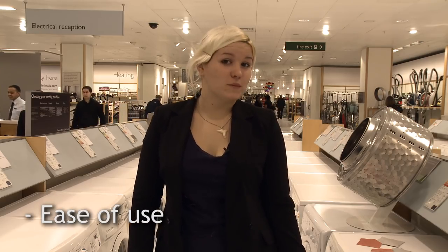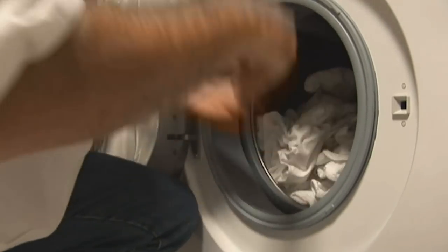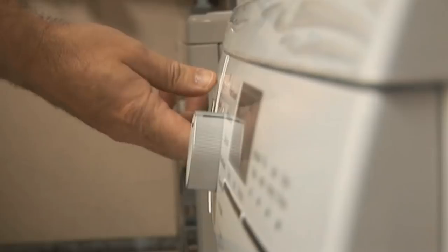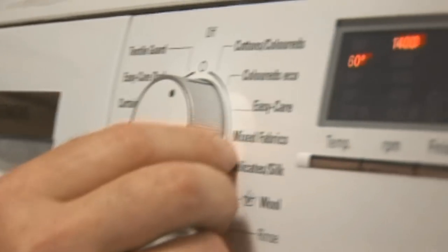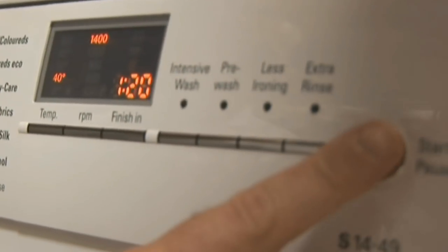We also test how convenient a washing machine is to use, based on how you use them at home. We rate how easy it is to load and unload, noting how wide the porthole is and whether the door opens back the full way. We look at how easy the detergent tray is to open, close and remove for cleaning. We also rate how easy a machine is to program, if the control panel is clear and legible, and if buttons are easy to press and turn.